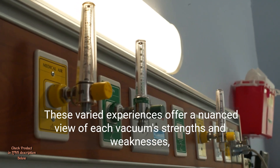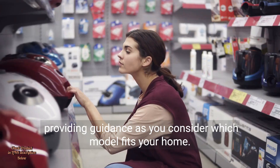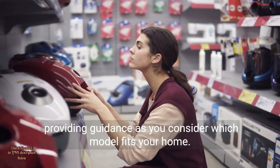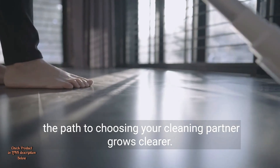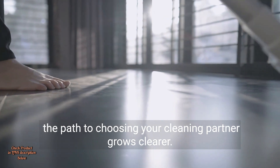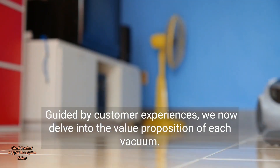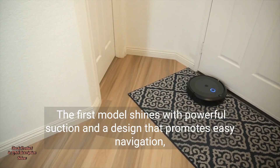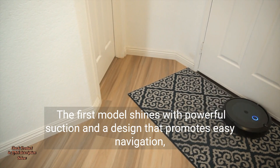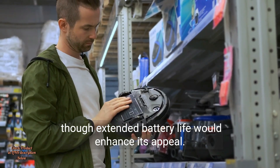These varied experiences offer a nuanced view of each vacuum's strengths and weaknesses, providing guidance as you consider which model fits your home. With this harmony of function and feedback, the path to choosing your cleaning partner grows clearer. Guided by customer experiences, we now delve into the value proposition of each vacuum. The first model shines with powerful suction and a design that promotes easy navigation, though extended battery life would enhance its appeal.